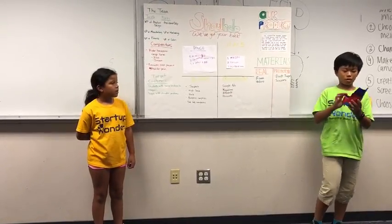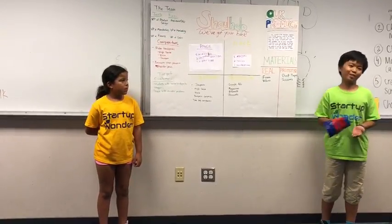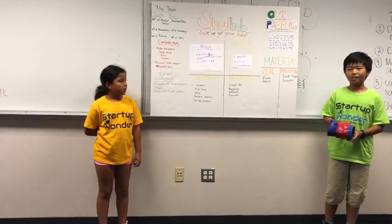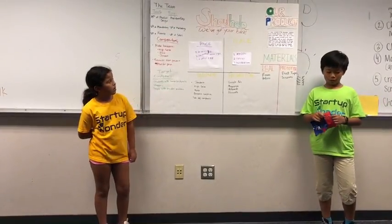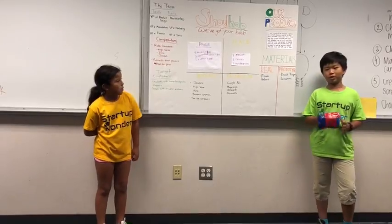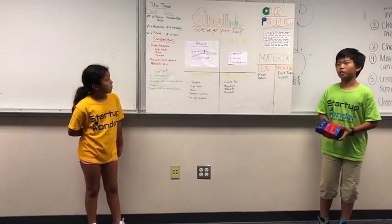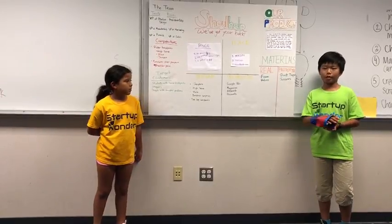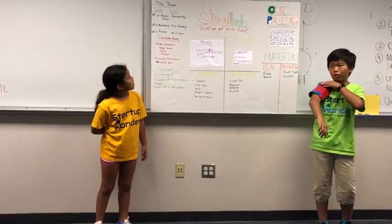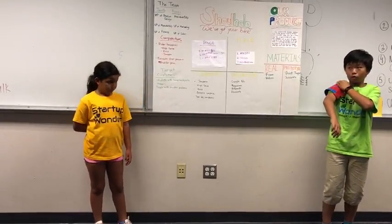So this is our product, we call it the Shoulder Holder. It's a holder that goes on your shoulders. There's an adjustable strap to put it on your arm for people with different thickness arms. After you adjust it to the right size, you put your hand through it and you put it on your shoulder. After it's on your shoulder, this part should be sticking out and it should be on top of your shoulder.